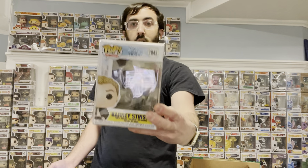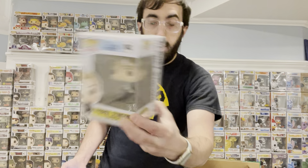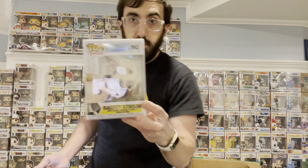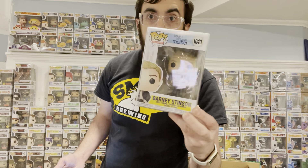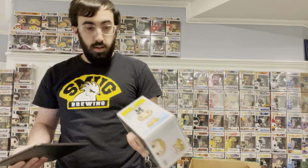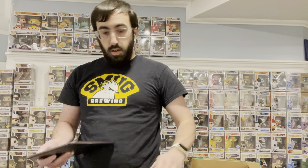Second pop. Trying not to get the glare. We got How I Met Your Mother — we got Barney Stinson. I never watched this show, but I know people love this character. It's a Barney. He's coming in at $14.